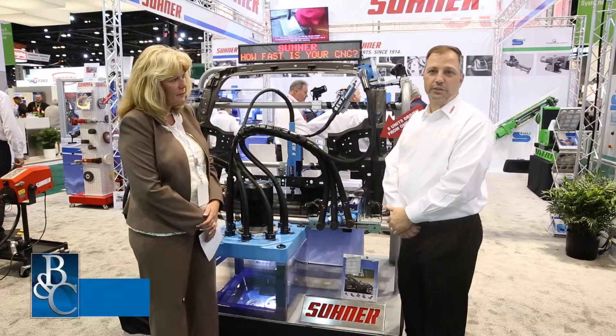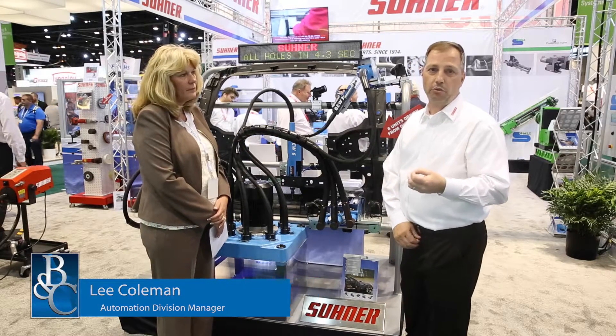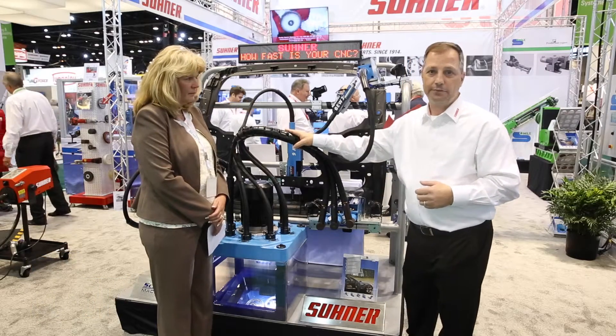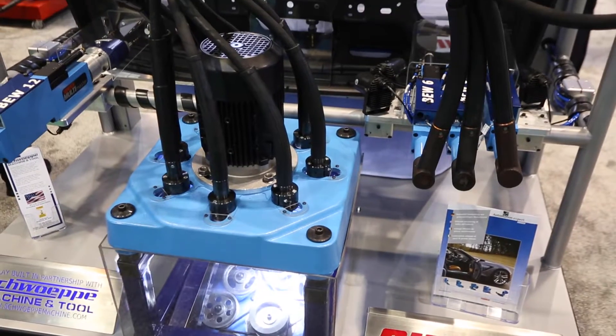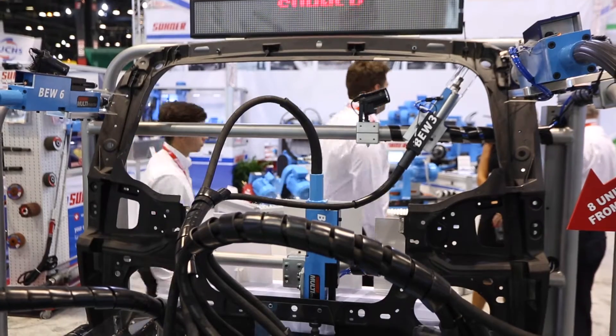Yes. Zooner is a Swiss company. We've been in the U.S. since 1976, but we are over 100 years old. One of the things we are particularly proud of is our flex shaft. This is what the company started as and we use this technology to drive our drilling units, so this becomes very flexible.